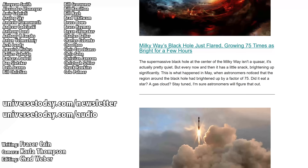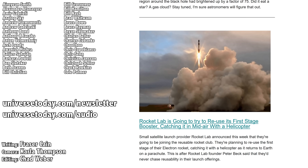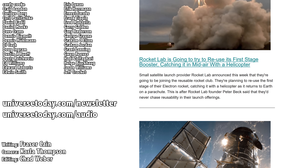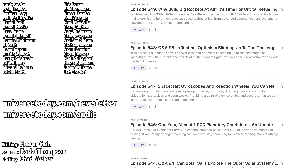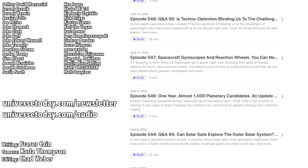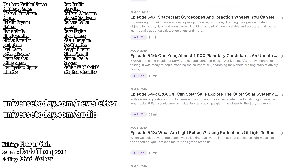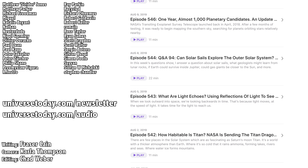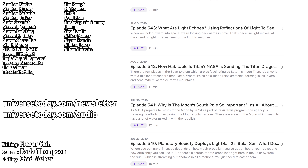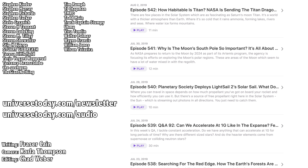Once a week, I gather up all my space news into a single email newsletter and send it out — it's got pictures, brief highlights about the story, and links where you can find out more. Go to universetoday.com/newsletter to sign up. And all of my videos are also available in a handy audio podcast format, so you can have the latest episodes as well as bonus material like interviews show up right on your audio device. Go to universetoday.com/audio, or search for Universe Today on iTunes, Spotify, or wherever you get your podcasts. And here's a playlist all about the exploration of Europa.